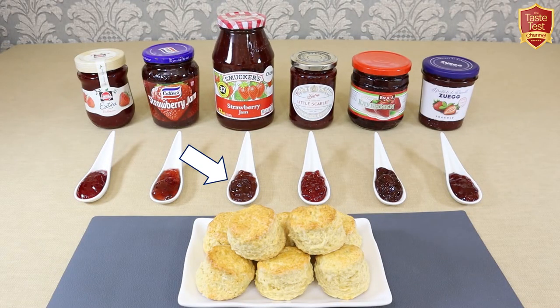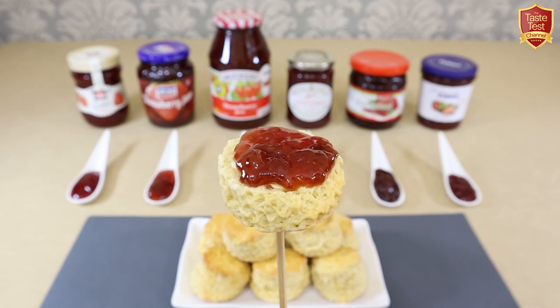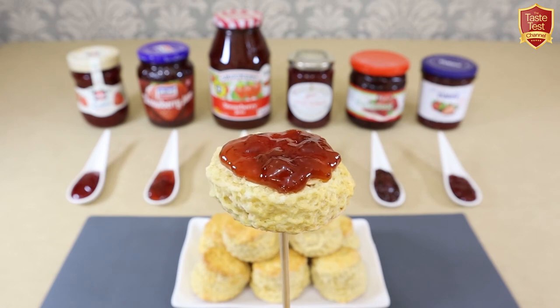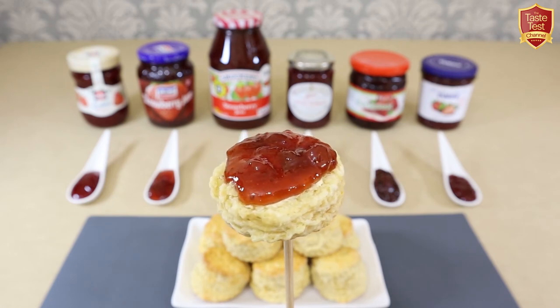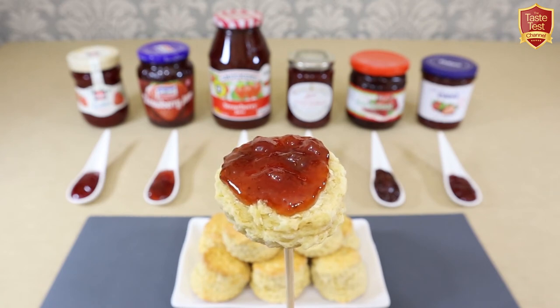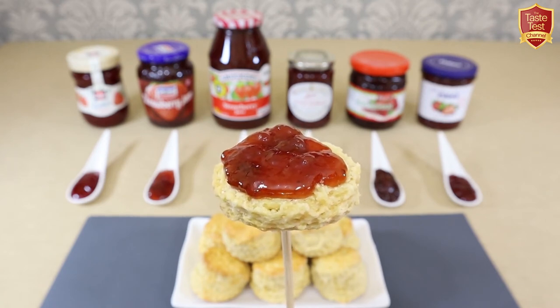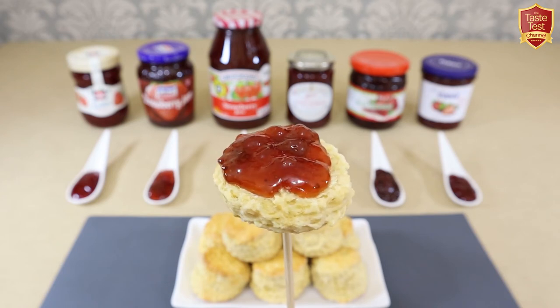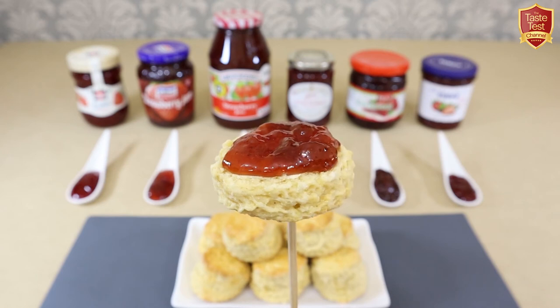Next we'll try Smuckers from the USA. A very thick jelly-like texture and the flavour is not fresh fruit tasting at all — to me it tastes like sweet strawberry-flavoured starch. It's not as sweet as the Coddy's but the aftertaste is almost artificial, tasting starchy like there's filler in there. In summary, it's not awful and I know this is a well-loved brand in the US, but when compared alongside the others, in my opinion it doesn't taste like good quality jam.